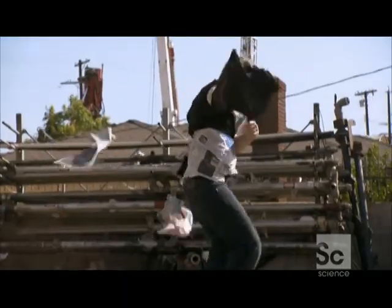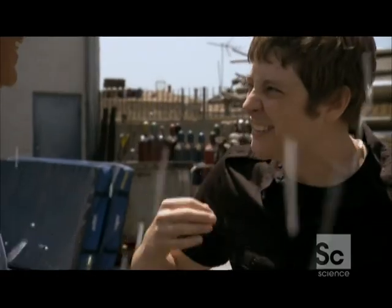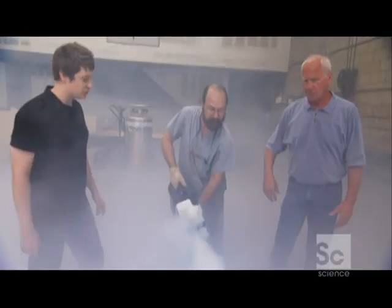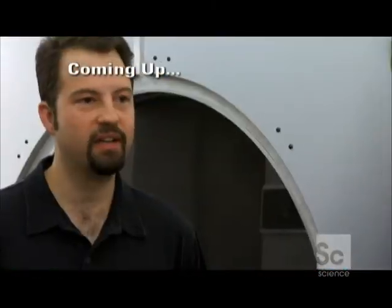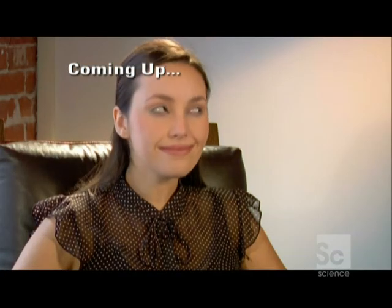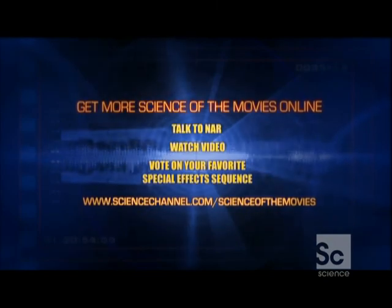New pair of socks, $8. Umbrella, $15. Hair stylist, $40. Spending an afternoon with someone who controls the weather? Priceless. Coming up on Science of the Movies — one of the driving ideas of the Institute has been the holodeck on Star Trek. We're beaming to the next generation of virtual reality.